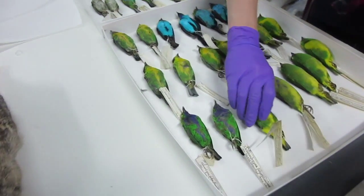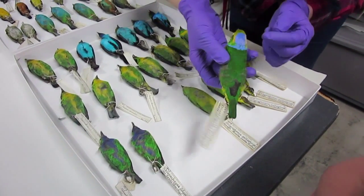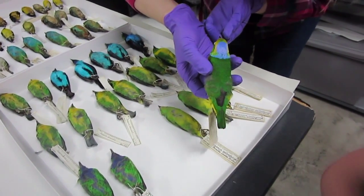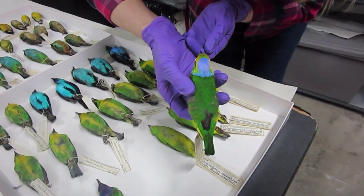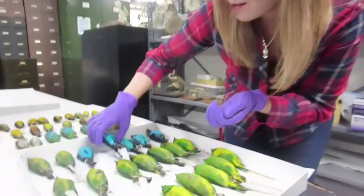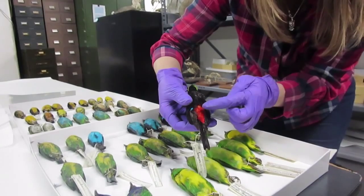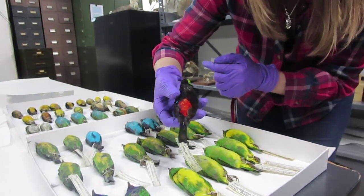A really cool thing is this guy — he's green and yellow, and then you flip him over and his head's purple. He's really cool. It's beautiful. And then this one — is that a really pretty blue? Flip him over and he's red. That's really cool.